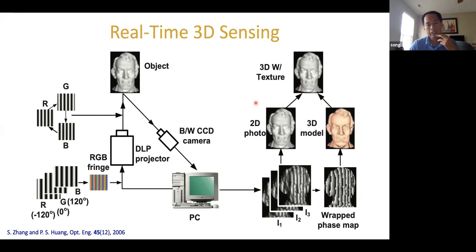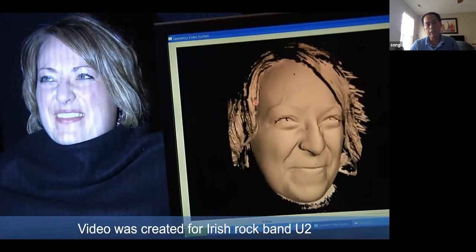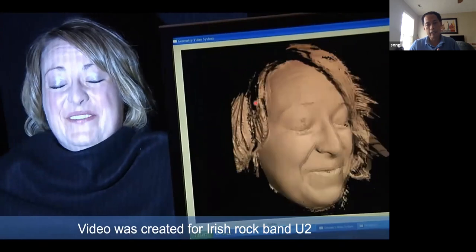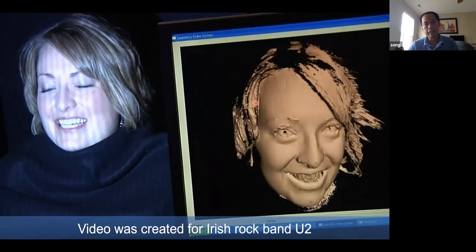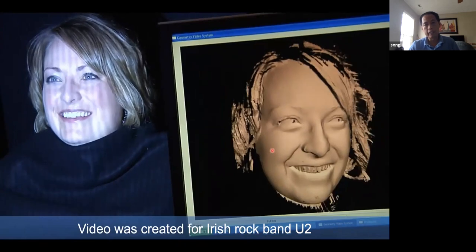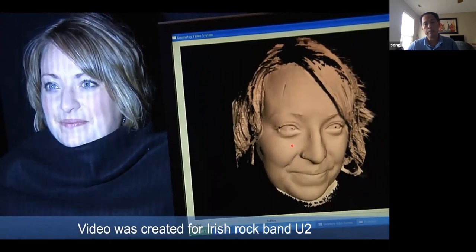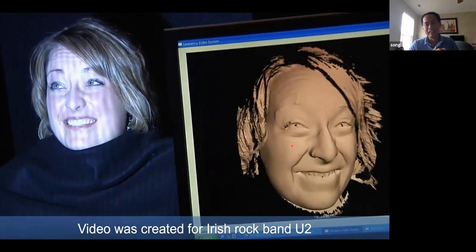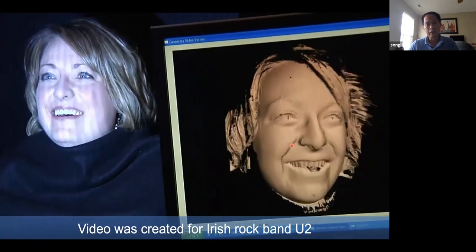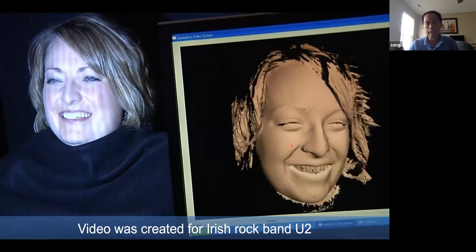These are results from a demo recording we had. This technology was developed in 2004 — about 16 years ago. The left side shows real processing; the right side shows the 3D model created on a single computer. This video was actually created for the rock band U2 in 2008, because they wanted to use it as a back screen when performing a song called 'Even Better Than the Real Thing.' That's an example of our 3D sensing work.